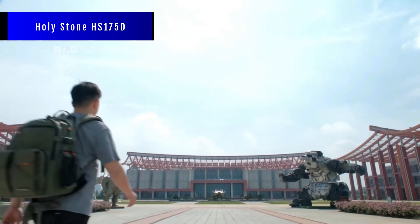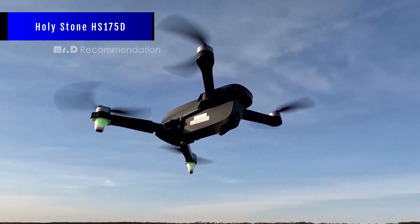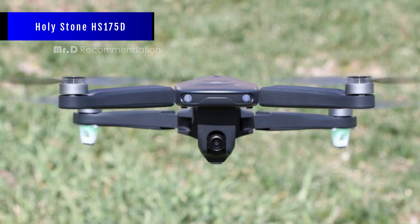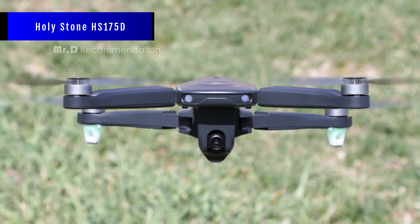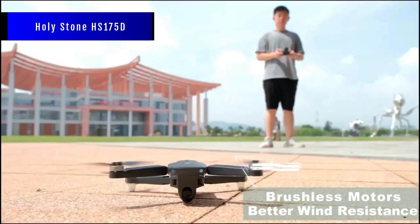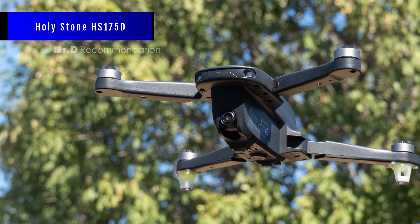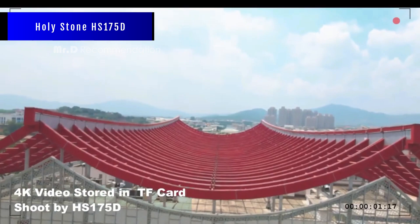Holy Stone HS175D. The Holy Stone HS175D is a GPS drone with a 4K camera and a brushless motor. This drone is an ultralight drone that weighs less than 250 grams and does not require FAA registration. It comes with a carrying case, two batteries, two chargers, and a remote controller. The HS175D has a 120-degree wide angle and 90-degree adjustable camera that provides a high resolution picture. It also has various features such as GPS auto return, follow me mode, circle flight, and optical flow positioning. It is suitable for beginners and professionals alike.